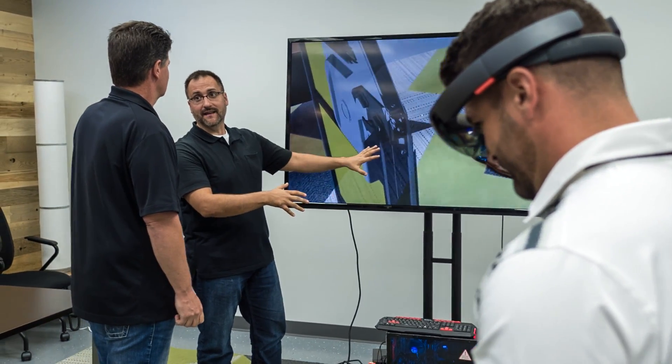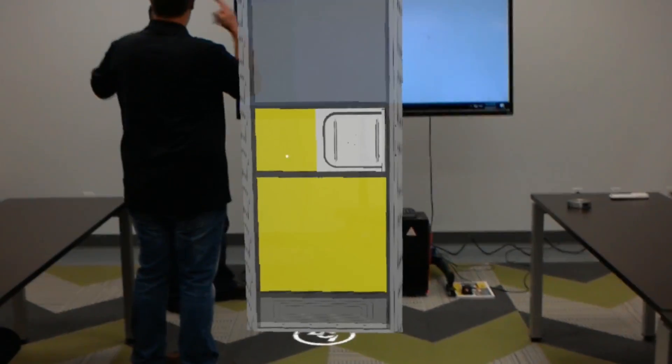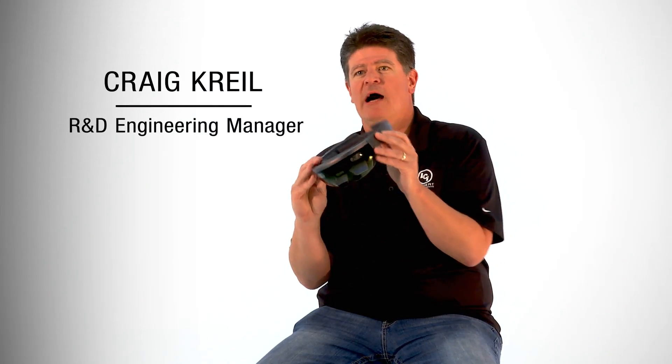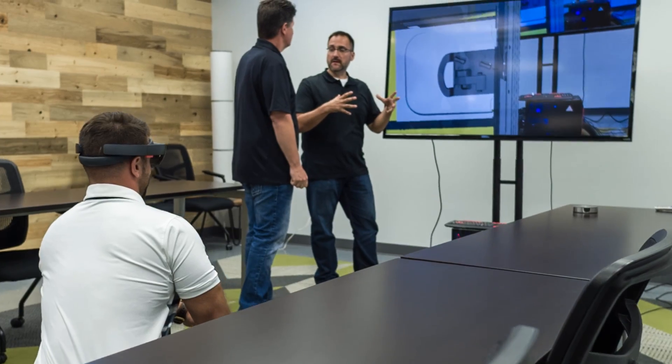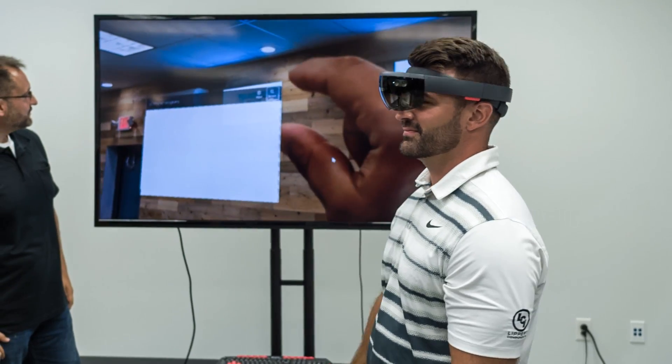Augmented reality, unlike virtual reality, takes the virtual CAD model and puts it in the actual physical world. This is the HoloLens — this is basically the wearable device. The way it works, the computer screen projects right onto the lens. You can see the CAD model projected right into the physical world.